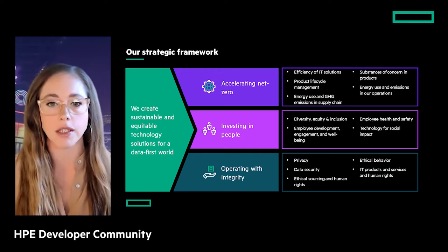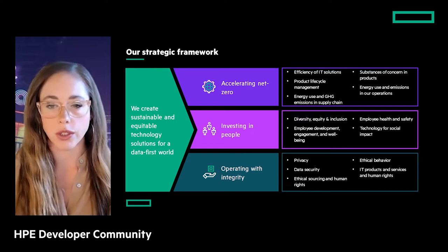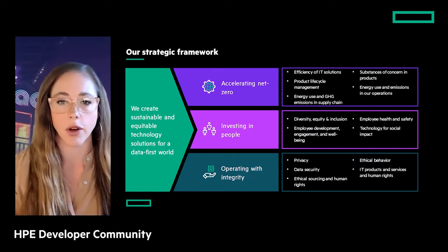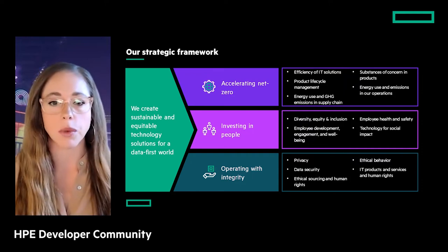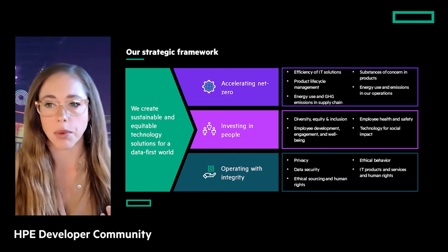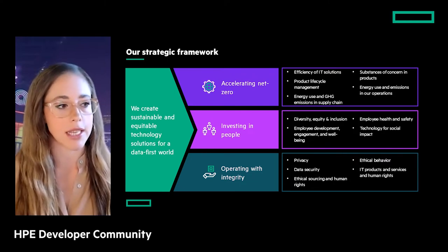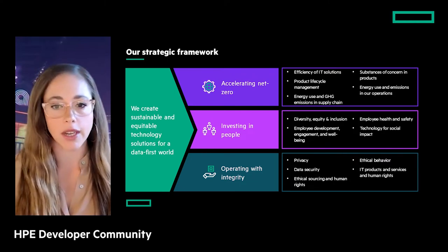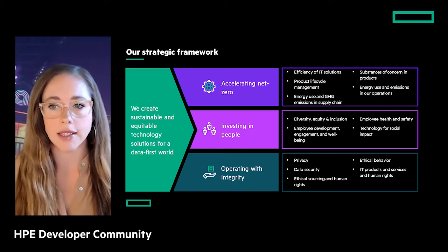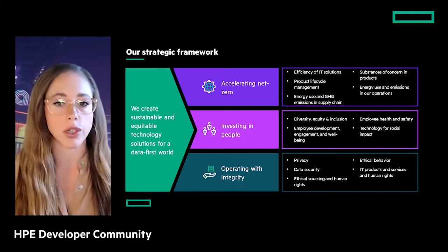HPE's sustainability strategy focuses on purpose-driven ESG initiatives aligned with HPE's business strategy. Integrating ESG — Environmental, Social, and Governance — issues into our business strategy increases competitiveness and resilience and differentiates us in the marketplace. Our three pillars are: accelerating net zero, investing in people, and operating with integrity. For this presentation, we're focusing on net zero and how HPE is building products and conducting research to drive a net zero future.